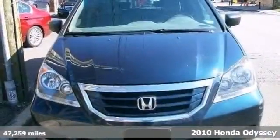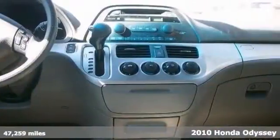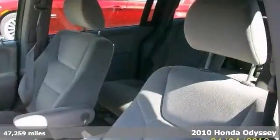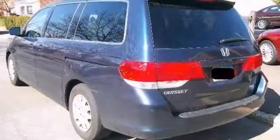Here's a Carfax One-Owner 2010 Honda Odyssey LX. This One-Owner vehicle is extra clean and its many features include dynamic stability control, brake assist, and multiple airbags.